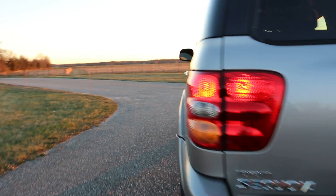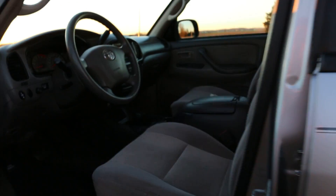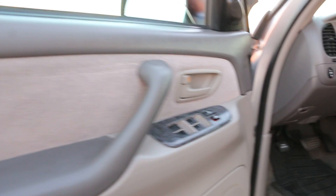This one does have the third row seat. Power seat, power mirrors, power locks, and windows.